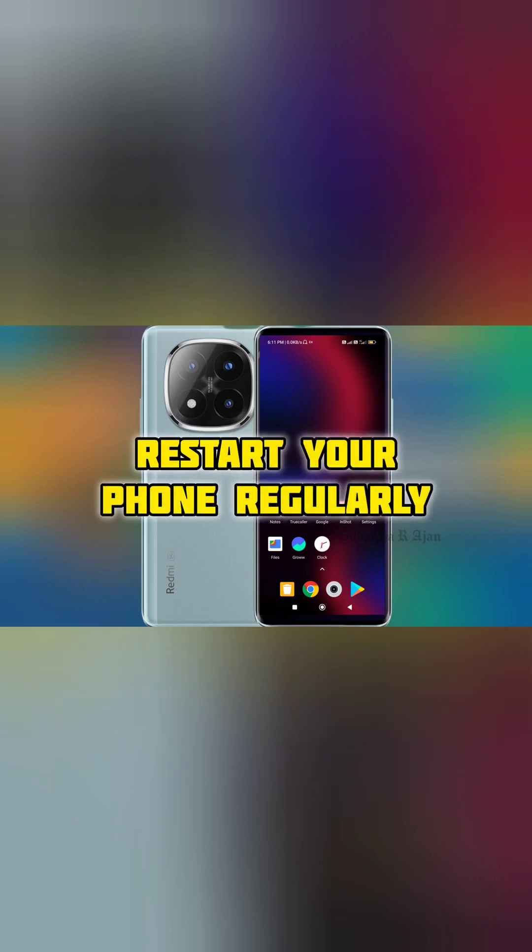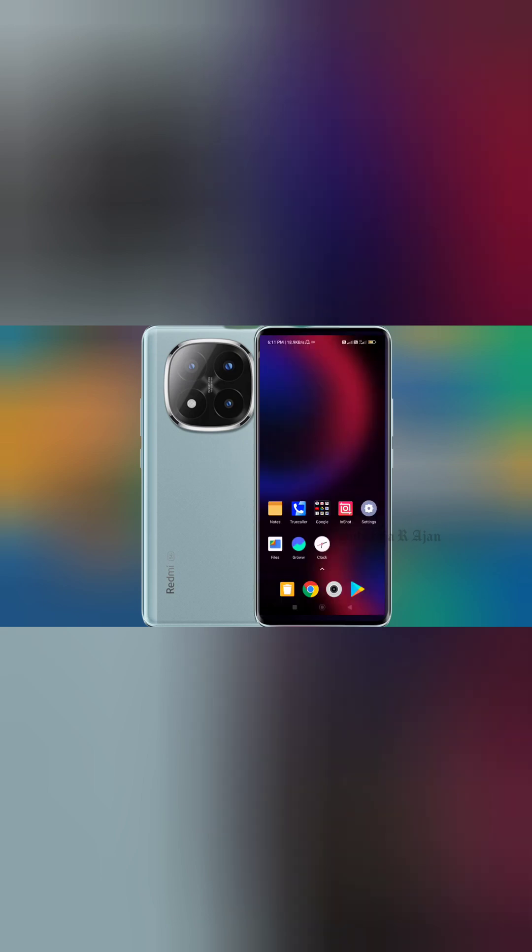Number 10: Restart your phone regularly. A simple restart clears temporary files and resets background processes. Solution: Restart your phone once every few days.